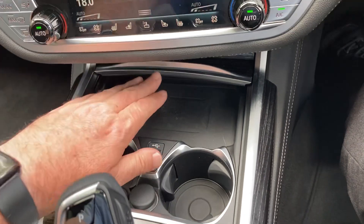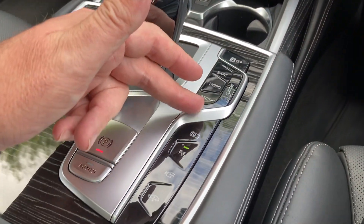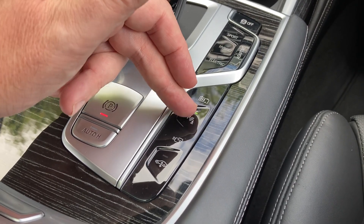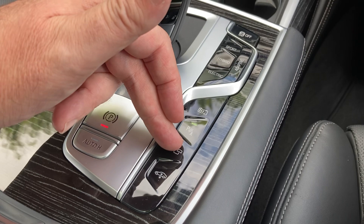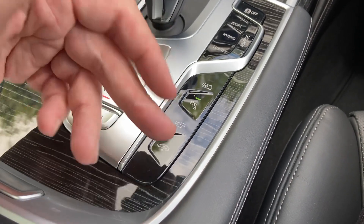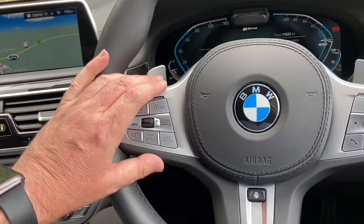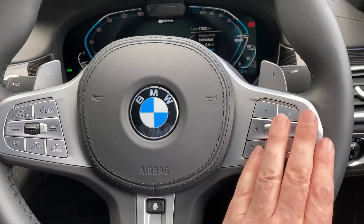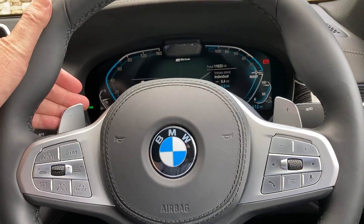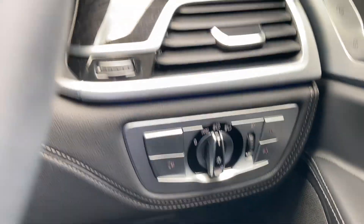There are a couple of drinks holders, an automatic gearbox with different driving modes and battery modes. Parking sensors come on automatically but can be turned on and off manually. You've got your camera mode, air suspension so you can raise or lower the suspension, and an electric handbrake. The multi-function steering wheel has cruise control on one side, audio controls on the other, and a heated steering wheel as well.